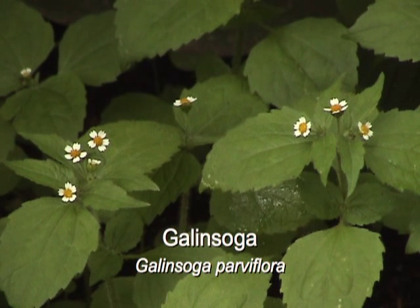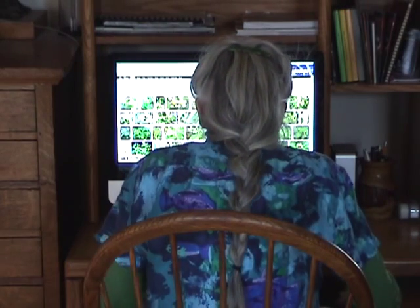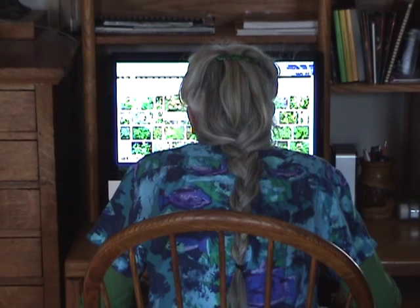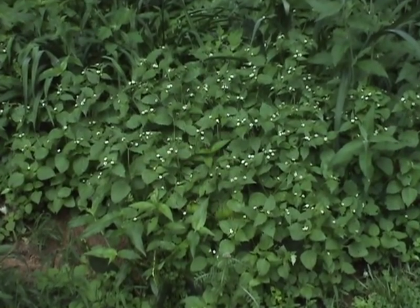Galinsoga is one of those nondescript and unassuming plants that escape notice until you realize that it's overtaken your garden. Some internet sites list it as a noxious weed, but others feature it as a tasty edible — hard to believe they're talking about the same plant. Is this a weed or a wizard? Let's find out.